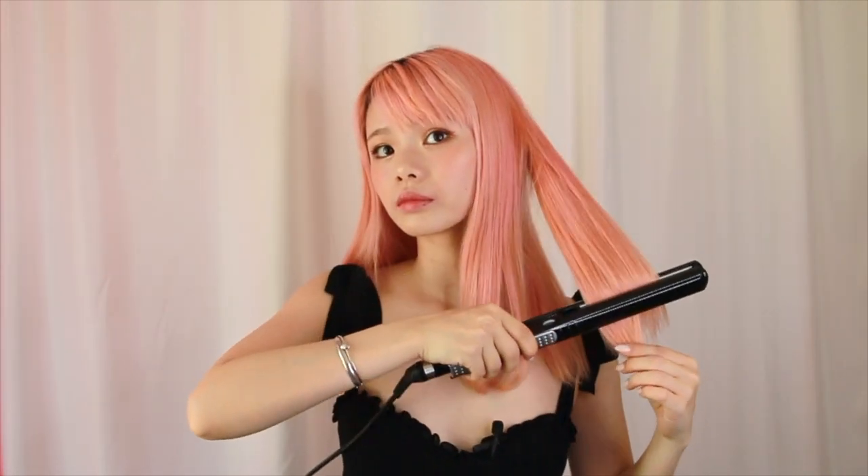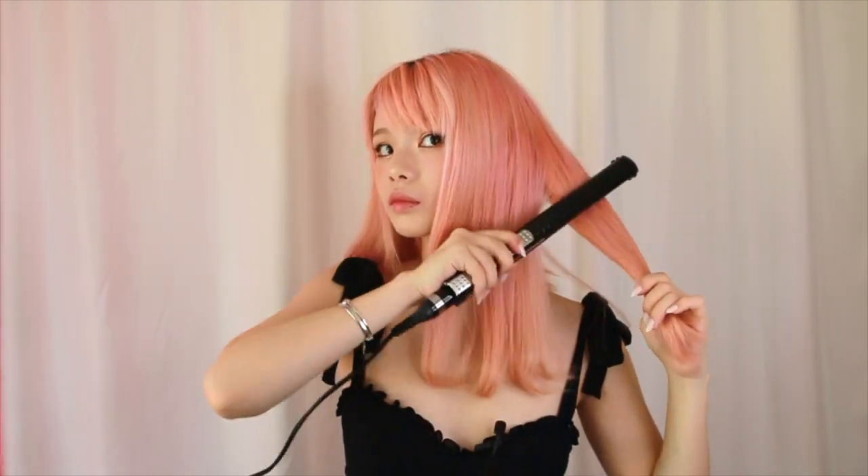So let me just straighten my hair really quick. And today I'm going to curl in the last inch of my hair, just to style it a little bit more. This is generally how I wear my hair on a daily basis — if I don't curl it inwards, then I'll curl it outwards.